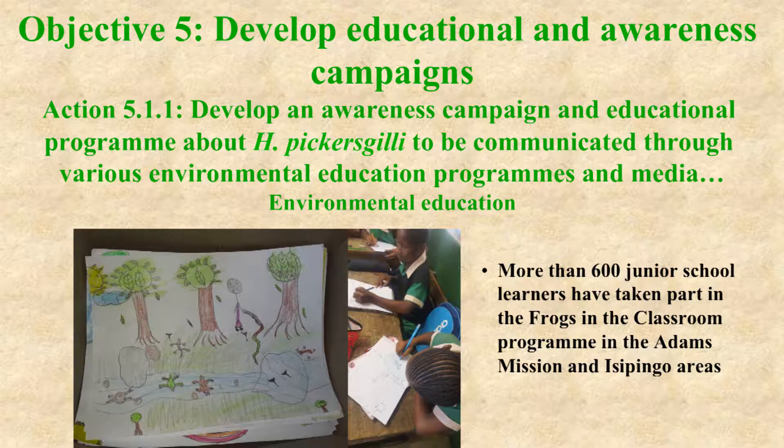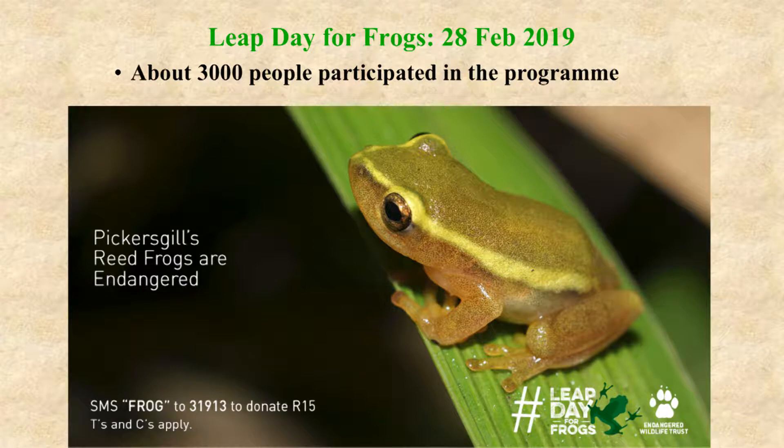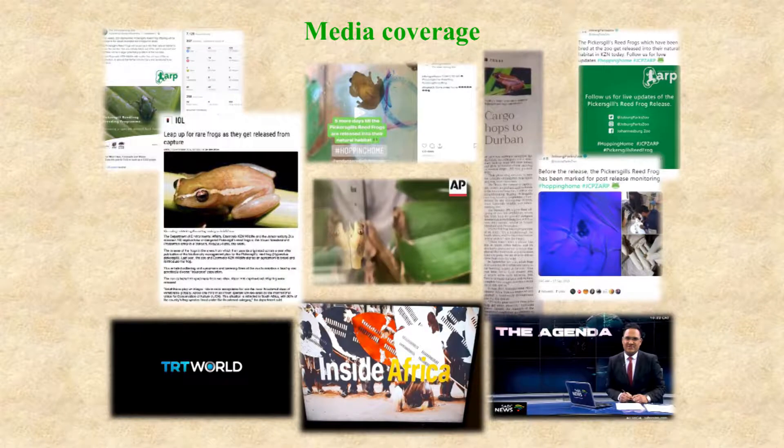The action to develop an awareness campaign and educational program has resulted in 600 learners going through the frogs-in-the-classroom program at the Adams Mission and Isipingo areas. Four nature guides have been trained in preparation for the KwaZulu-Natal frog route, which is under development. The Leap Day for Frogs was held on the 28th of February 2019 and attracted about 3,000 participants. Media coverage of the implementation of the Biodiversity Management Plan has been extensive through social media — Facebook, Twitter, and Instagram — online, in the printed press, and also on national and international television.